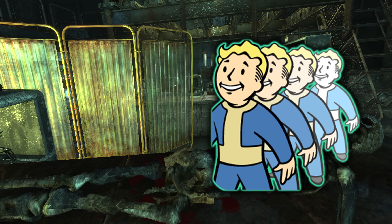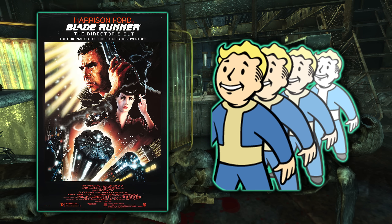The quest The Replicated Man is a nod to the 1982 film Blade Runner — a reference in name, content, and theme. The Replicated Man is based on the replicants from Blade Runner, and we know now that The Replicated Man was a gateway into the concept of the Institute and the Synths, which of course we experienced in Fallout 4.